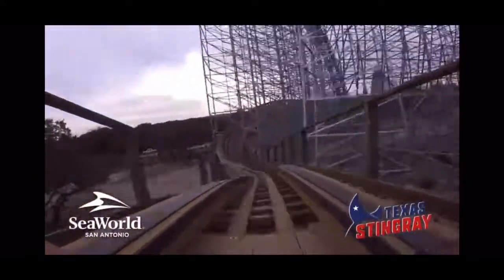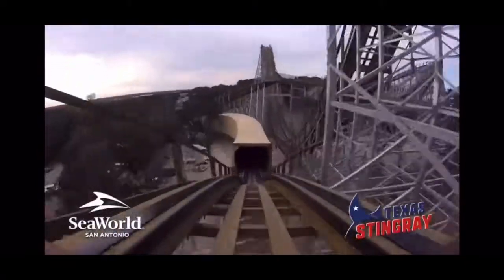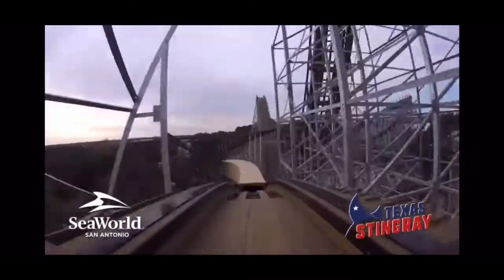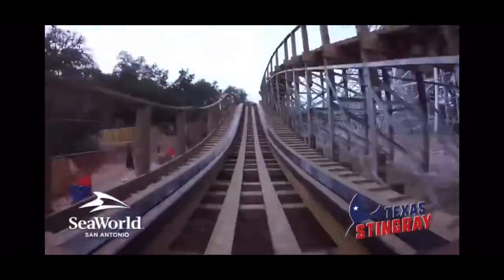Then comes the best portion of the ride — the finale. Out of nowhere, you go from meandering to falling off a cliff into the tunnel. This moment hits you out of nowhere and feels like such a strong, raw moment of air. At night, it is absolutely pitch black and you lose every sense of direction. You feel like you're flying after this as you maneuver twists, turns, and one last strong airtime hill before hitting the brake run.